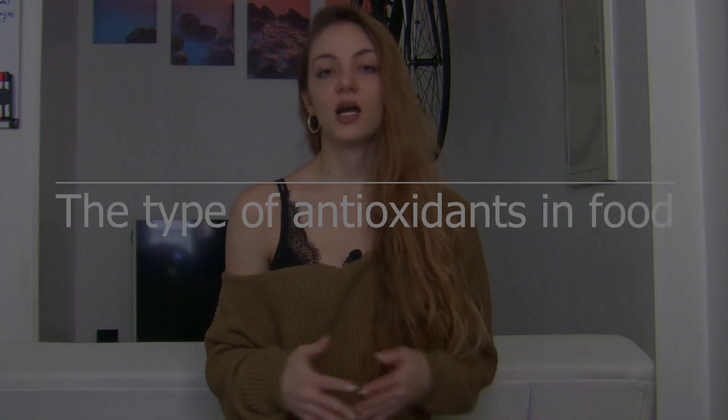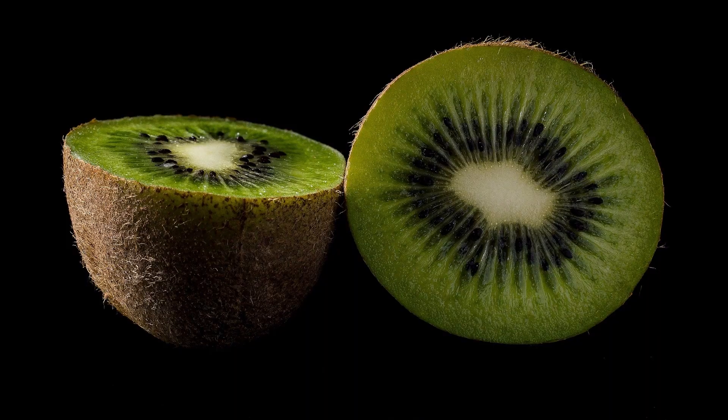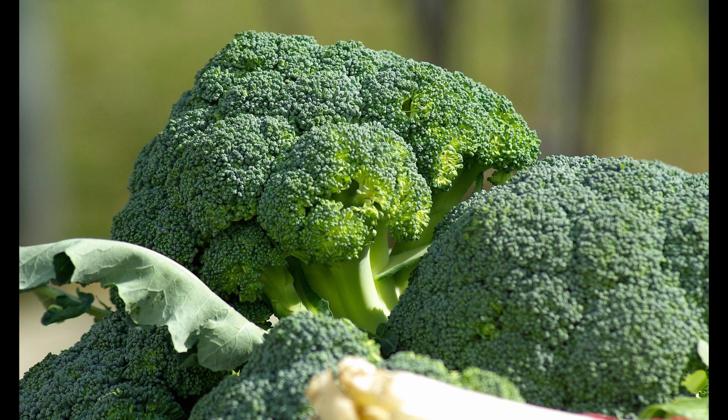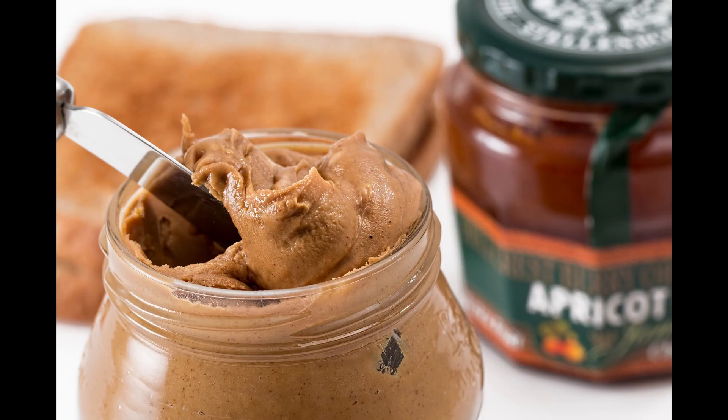Your body produces some antioxidants, but you can also find them in a lot of foods. In general, plant-based foods are higher in antioxidants than animal-based foods. Here are some of the different types of antioxidants that you can find in foods. You can find vitamin C in many different fruits and vegetables, especially oranges, kiwis, cantaloupe, grapefruit, strawberries, broccoli, and bell pepper. You can find vitamin E in nuts and seeds such as almonds, sunflower seeds, hazelnuts, and peanut butter.